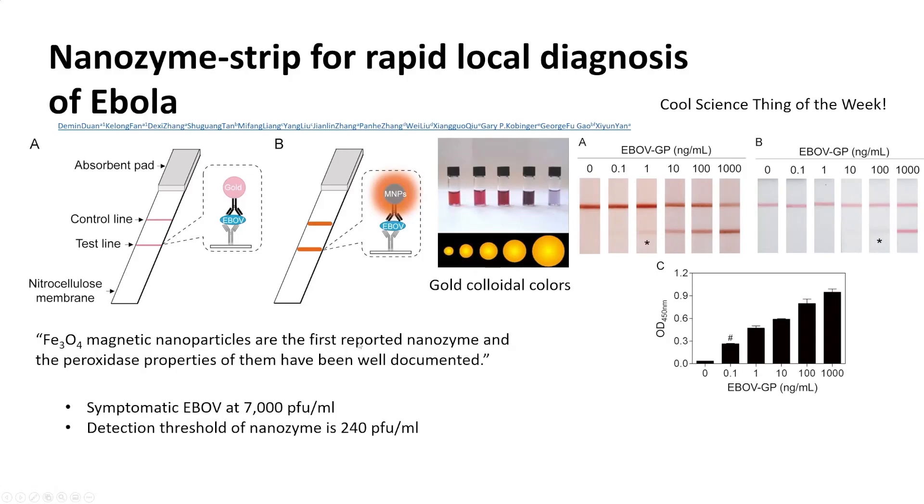That's our cool science thing of the week. The key takeaway is that attaching nanoparticles to create a nanozyme gives a much larger signal compared to normal gold colloidal colorations — a much bigger bang for your buck. Have a wonderful weekend. See you guys next week.